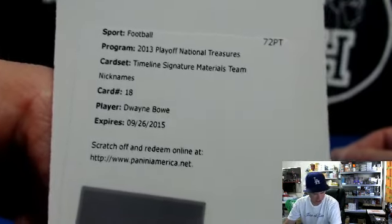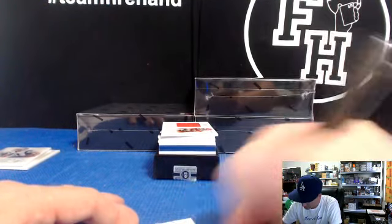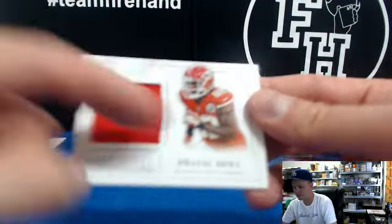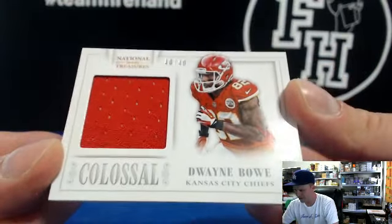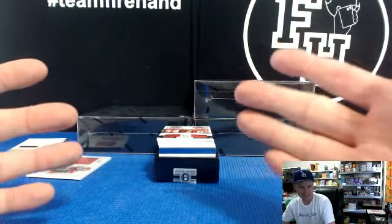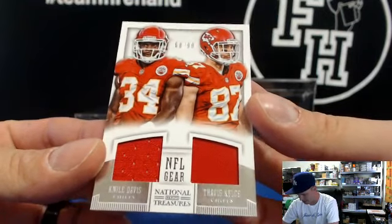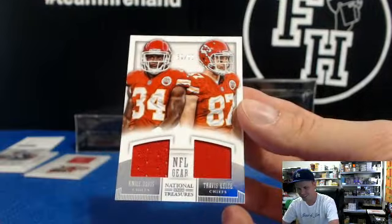Shoe-bot bought the Chiefs — Dwayne Bowe timeline autograph jersey, team nickname die-cut. Boom. Dwayne Bowe, 40 out of 49. Back-to-back Chiefs, wow, killing it. Back-to-back-to-back — Nile Davis and Travis Kelce, 68 out of 99 for the Chiefs. Shoe-bot with the Chiefs hot case.